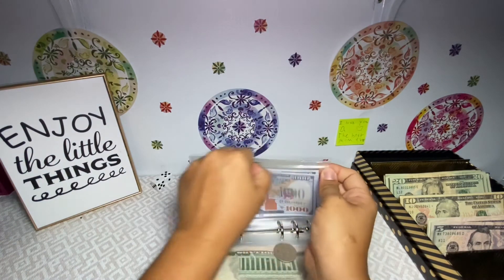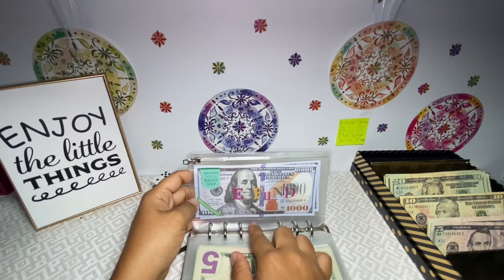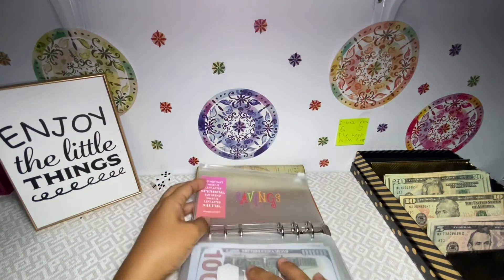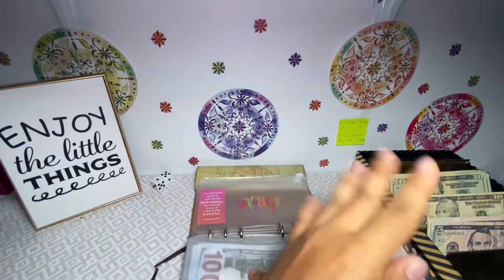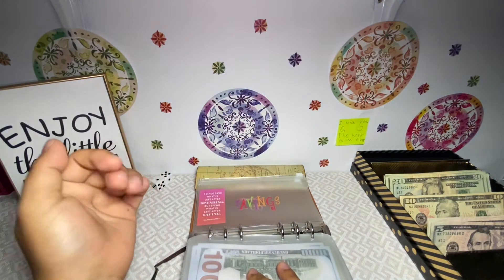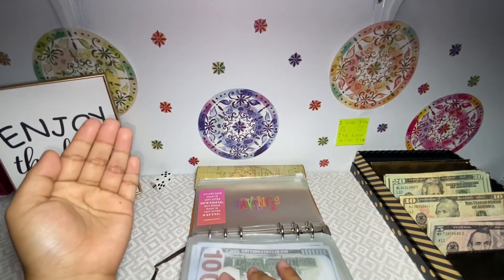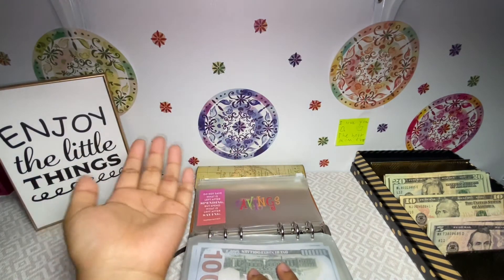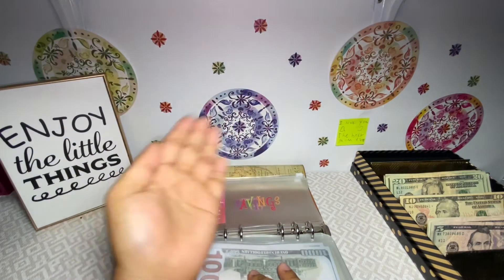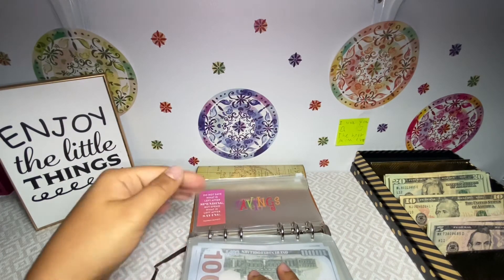I use Ally Bank because of their buckets feature — instead of opening a bunch of bank accounts, I just use the buckets. For this savings challenge, starting in August I need to put in $125 one week and $150 the other week. At the end of the year that should give me $3,000 in savings, plus the $2,000 already in my emergency fund, totaling $5,000.